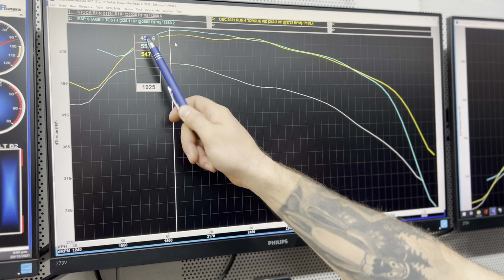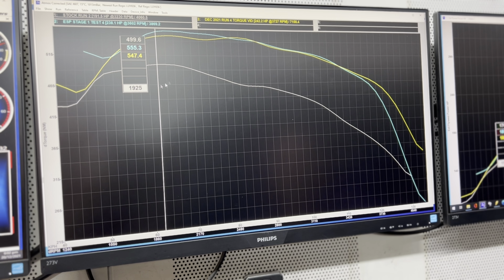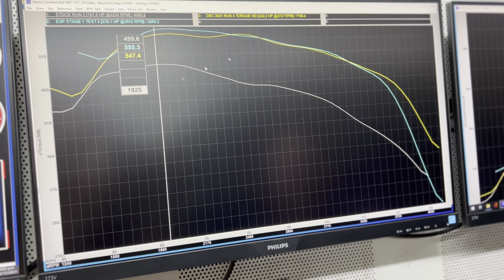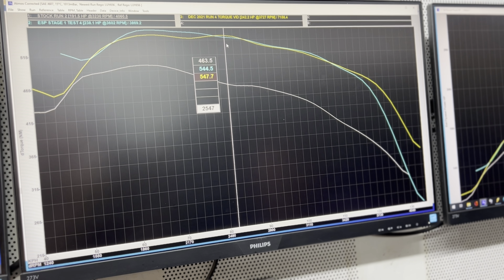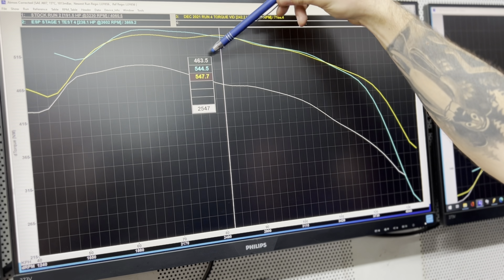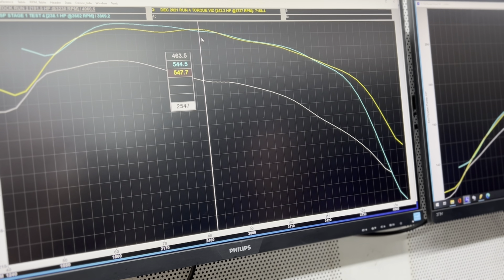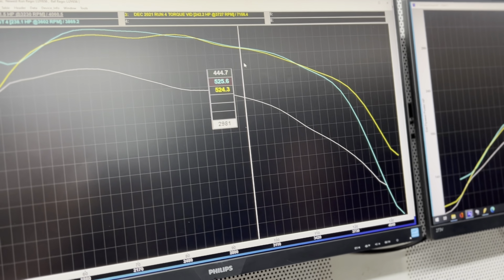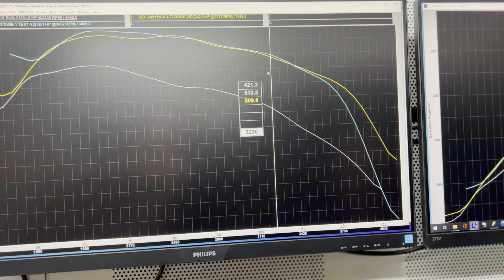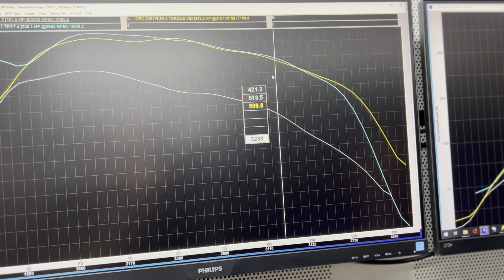We're now running 555 newton metres — triple five, how cute. But this is not the funny part. The funny part is this is only at 2,000 rpm. When you get to the mid-range, at two and a half thousand rpm, you used to have 463 newton metres — you are now at 544 and 547, carrying on. And at 3.2 thousand you used to be 421, you are now 513 — that's about 90 newton metres of torque gain.